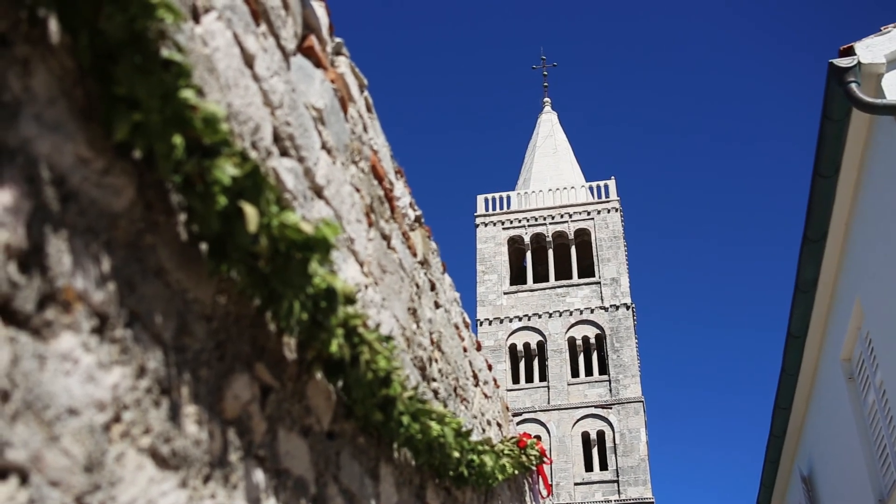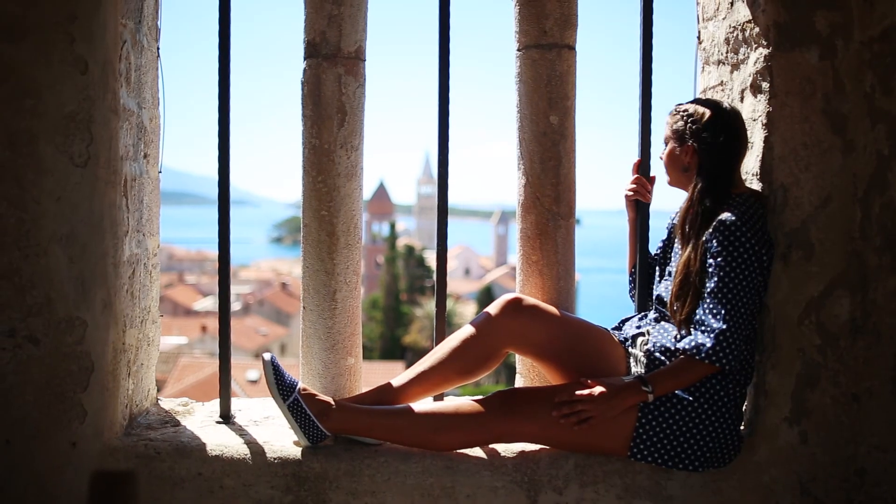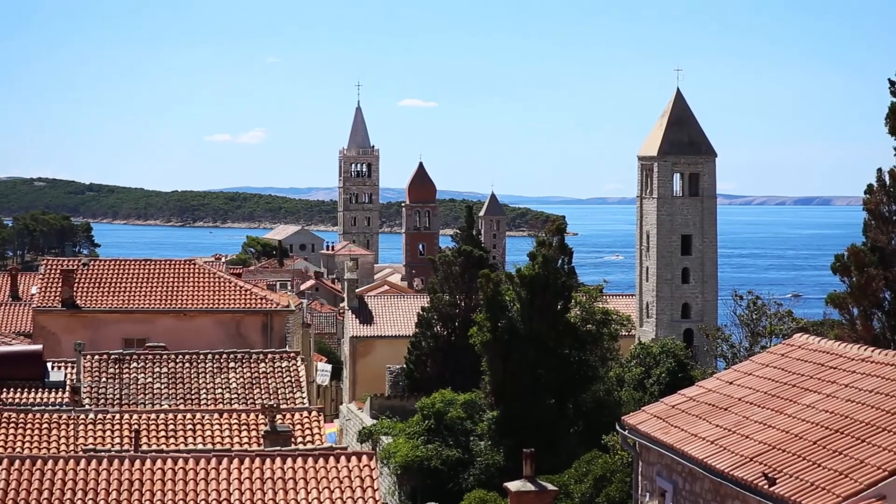The Old Town of Rab should be explored by foot, and from this viewpoint you can see the iconic symbol of the Old Town, which are four bell towers constructed between the 11th and 15th centuries.